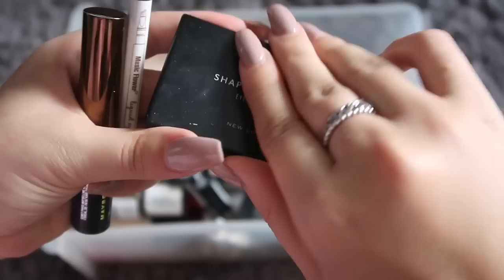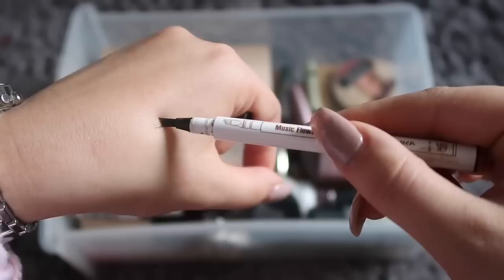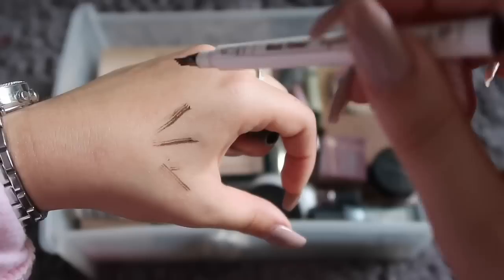I picked up this weird eyebrow pen online and I honestly just don't get it. I'm trying to swatch it now and it just confuses me — I think it's supposed to create hair strokes but it doesn't. Finally I have the Tattoo Brow, but I have it in the wrong shade and it dyes my skin green.